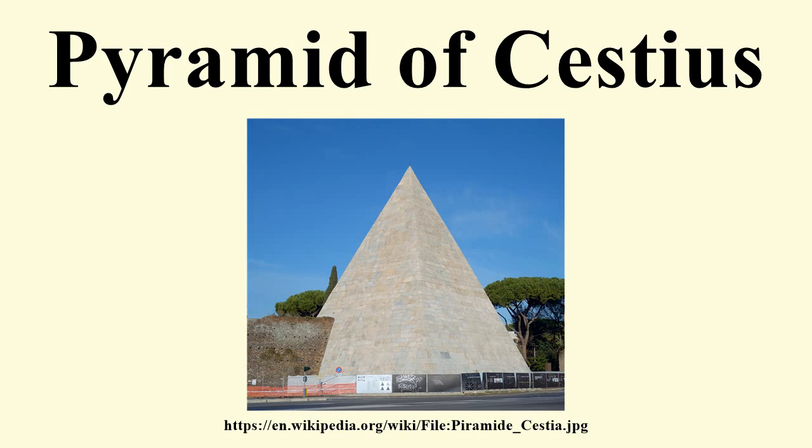The origins of the pyramid were forgotten during the Middle Ages. The inhabitants of Rome came to believe that it was the tomb of Remus, and that its counterpart near the Vatican was the tomb of Romulus, a belief recorded by Petrarch. Its true provenance was clarified by Pope Alexander VII's excavations in the 1660s, which cleared the vegetation that had overgrown the pyramid, uncovered the inscriptions on its faces, tunneled into the tomb's burial chamber and found the bases of two bronze statues that had stood alongside the pyramid.